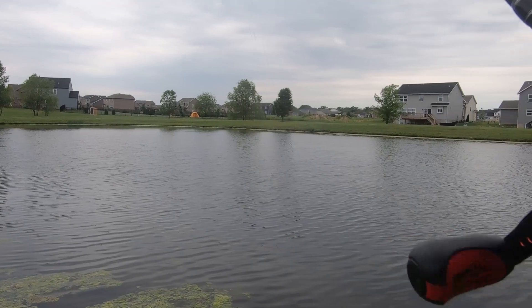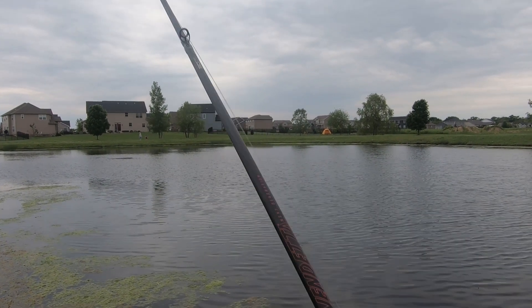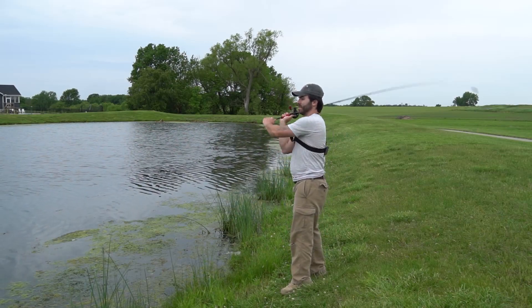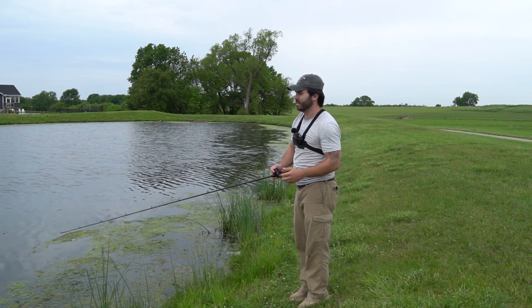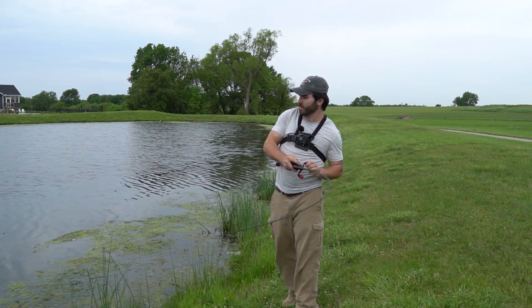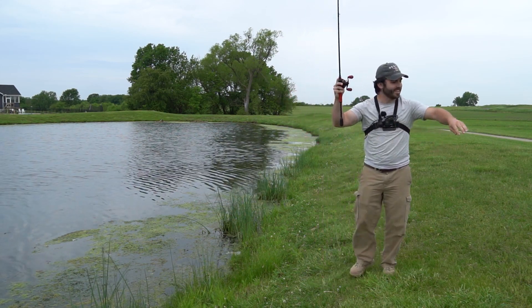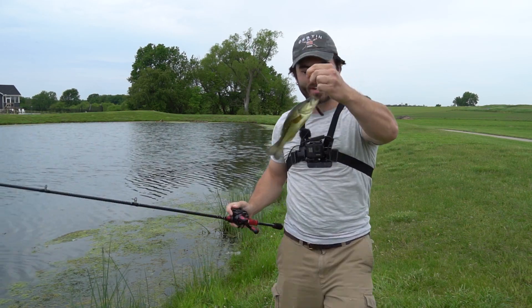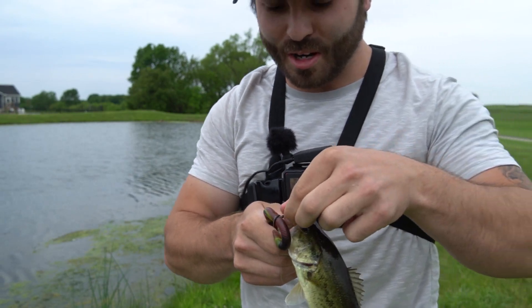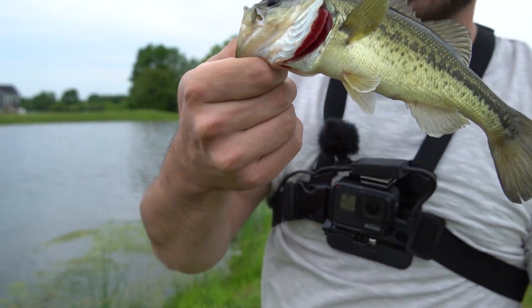Oh! Well, it looks like we got ourselves a winner here! It's happening today — had ourselves a good bite, just needed them to commit. There we go, fish on! Look at that, baby! Alright, pond number one is a success! He's a small little guy, but the weedless didn't even come out — look at that, that is crazy. Fish number one!